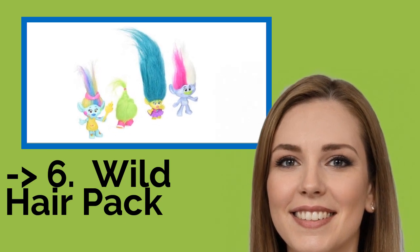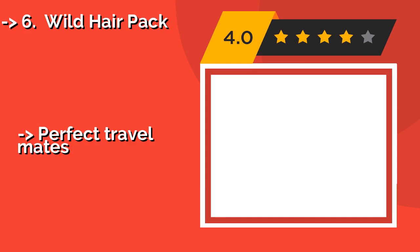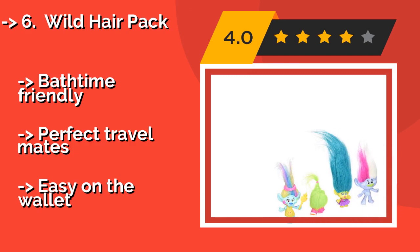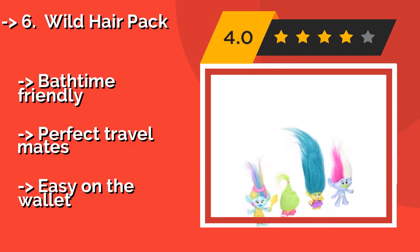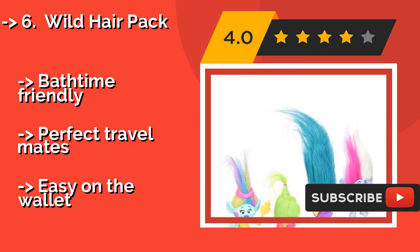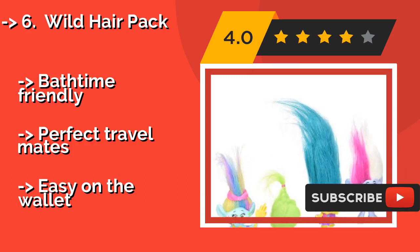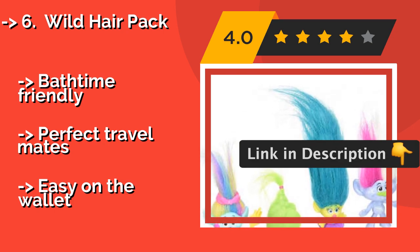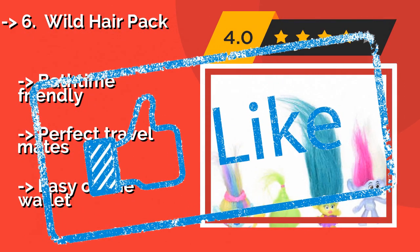Wild Hair Pack — around $10. Let your vibrant personality show with the Wild Hair Pack of Fuzzbur, Smidge, Guy Diamond, and Harper, who love nothing better than getting together to hang out with friends to have their fantastically frizzy locks extended, braided, and twisted in style. Bath time friendly. Perfect travel mates. But, easy on the wallet.